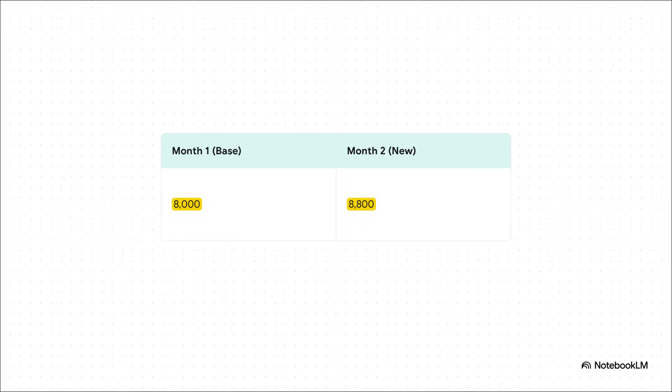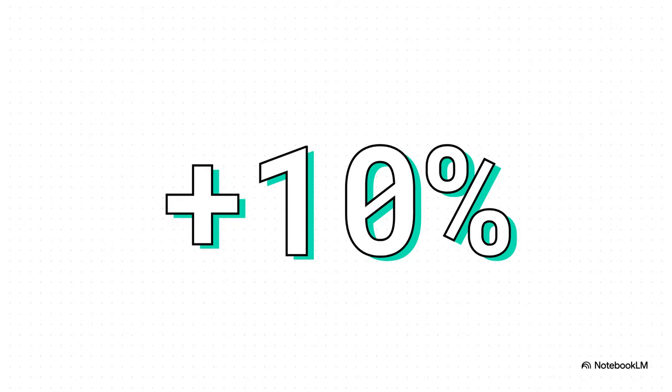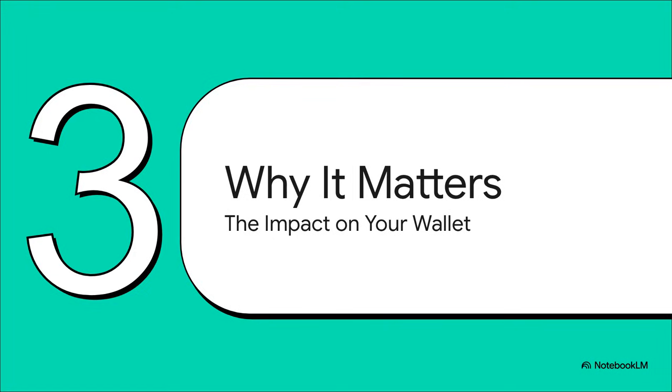Let's use an easy example to make this crystal clear. In month one, the total cost for our entire basket comes out to exactly $8,000. Then the surveyors go out in month two and find that buying all that identical stuff now costs $8,800. The price of the basket went up by $800. A little quick math shows us that $800 is exactly 10% of the original $8,000 cost. The government would announce that inflation for the month was 10% — that is the number you hear on the news.